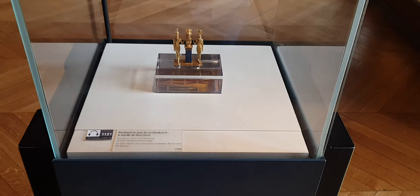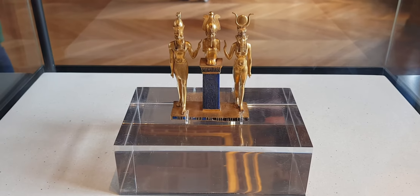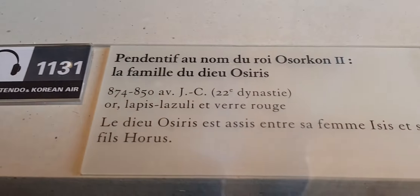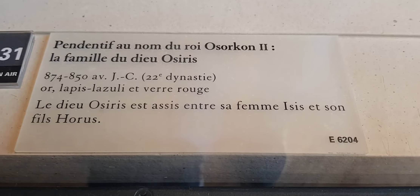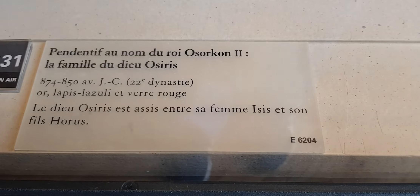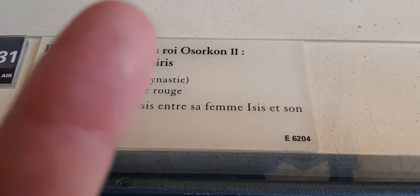Look how small it is compared to my hand. Many times when we see this artifact it is blown up, so it appears larger than it really is — you have a reference at the bottom right corner. This artifact bears the name of King Osokon. From that name you can tell it is not a traditional African name. Osokon the Second, and underneath it says it is the family of the god Osiris.